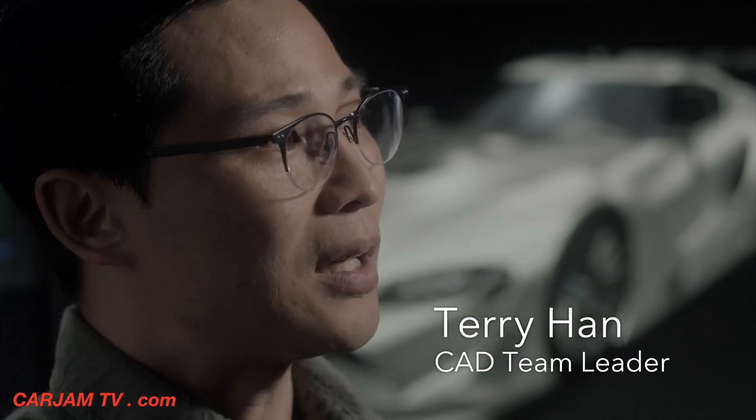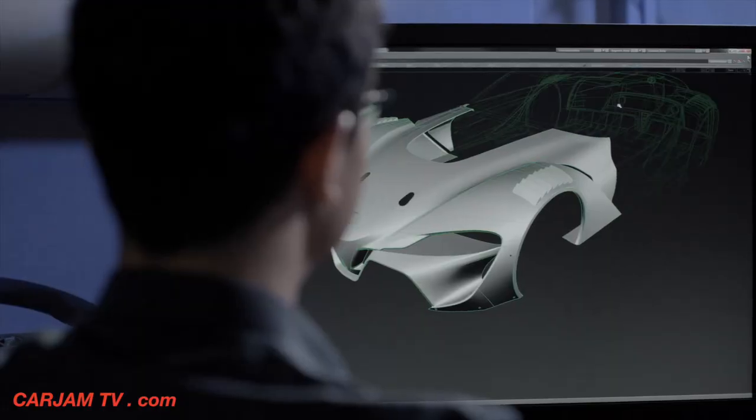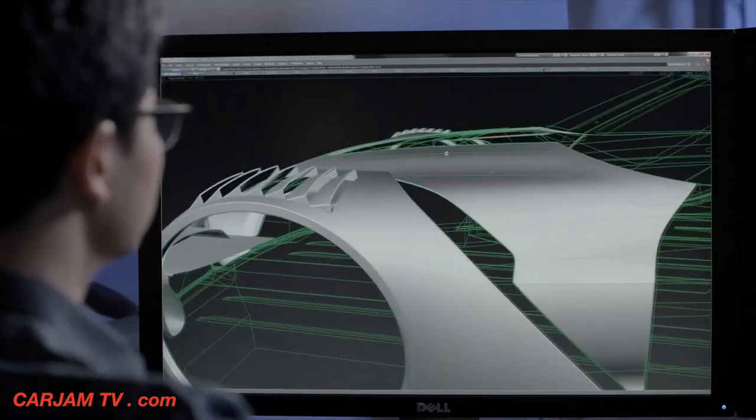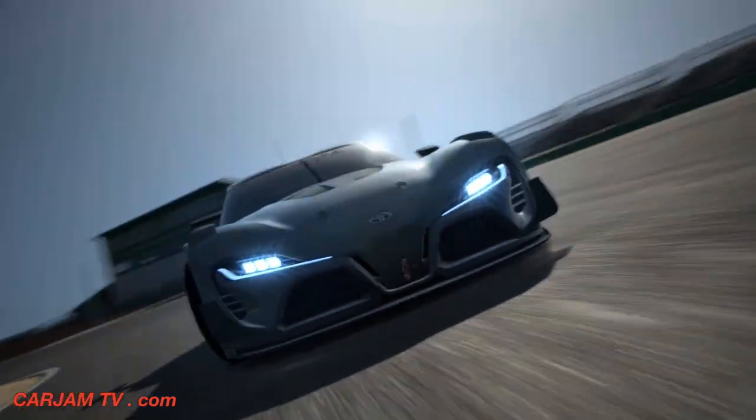Usually after the CAD process they still develop design on clay models, sometimes hard models, but especially on this project, CAD data was the final. So we had to make sure the CAD data looks beautiful and perfect — and we did it.